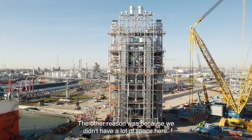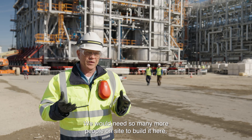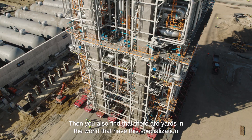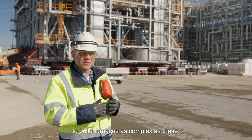The other reason was because we didn't have a lot of space here. We would need so many more people on site to build it here. You also find that there are yards in the world that have the specialization to build furnaces as complex as these.